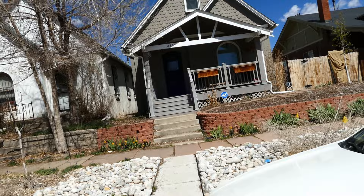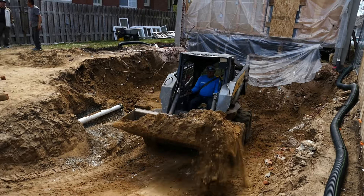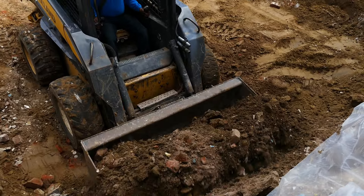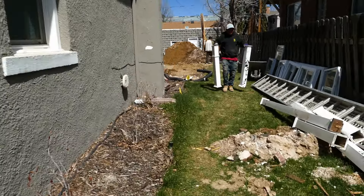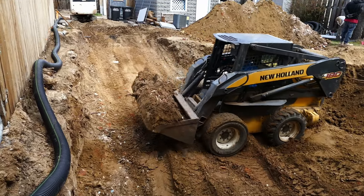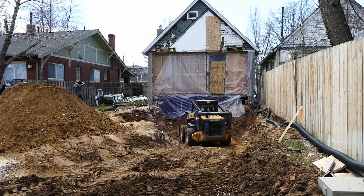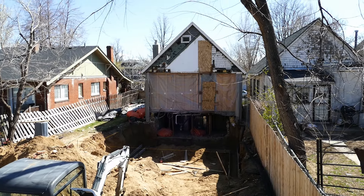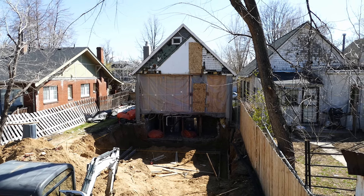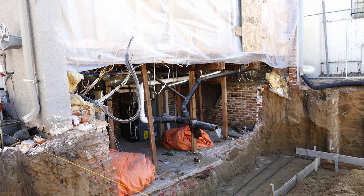We just pulled up on the job and the guys are back here excavating, so we're going to walk back here and see what we can see. We were here earlier watching the guys excavate this area. It looks like now they have excavated all the way down and are putting the forms in for the foundation. This is pretty cool the way they got the back of this house opened up — you can just look right into the back of the house.